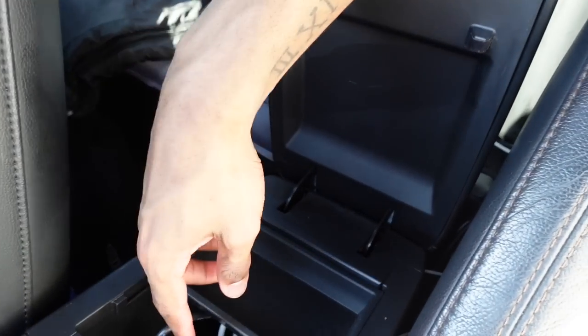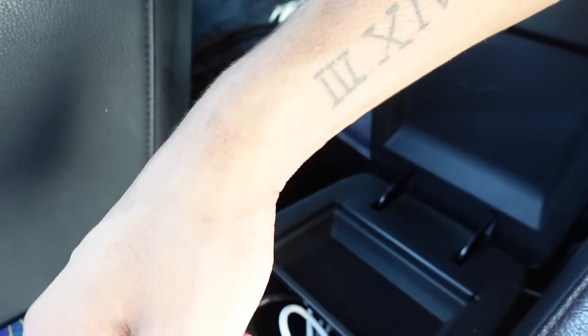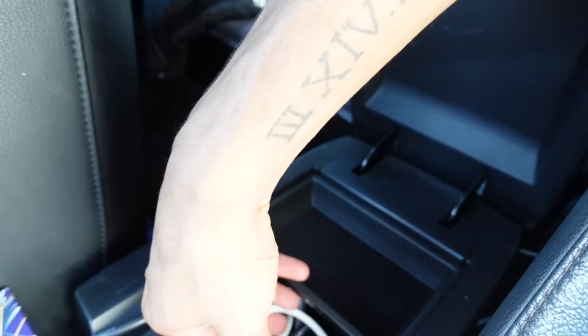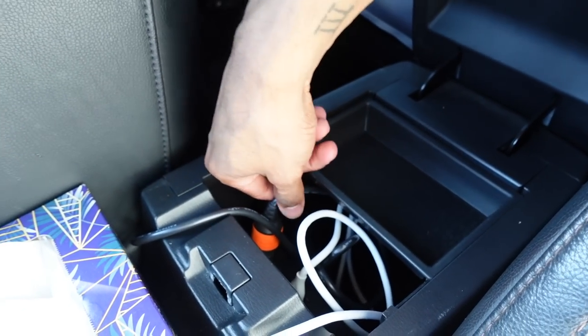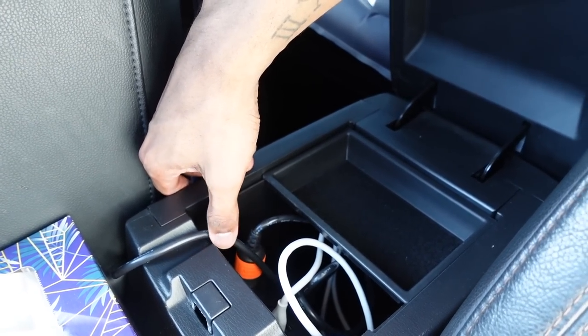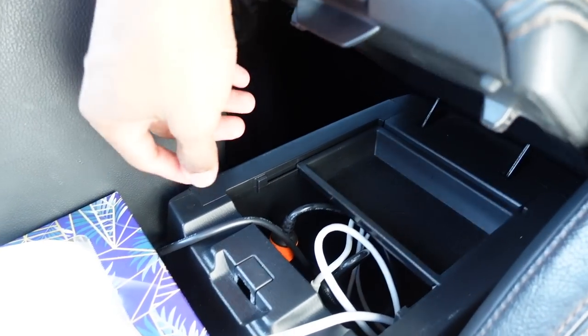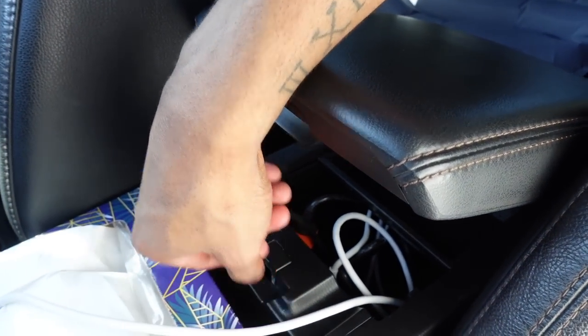In my center console I have two chargers: my phone charger, which is a really long one, and my power station charger, which I'll show you in a second. I just run the wires out through these little grooves right here. Now let me go ahead and show you guys the back of the car.